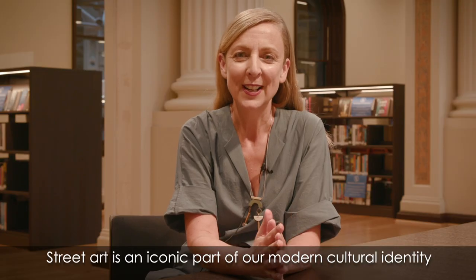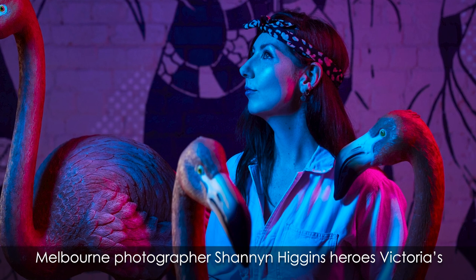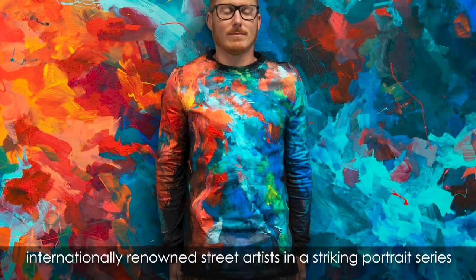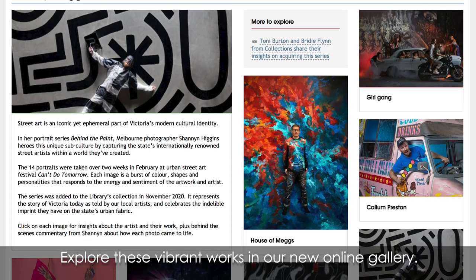Street art is an iconic part of our modern cultural identity, but who are the artists behind it? Melbourne photographer Shannon Higgins heroes Victoria's internationally renowned street artists in a striking portrait series, Behind the Paint. Explore these vibrant works in our new online gallery.